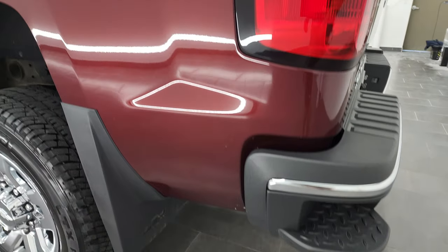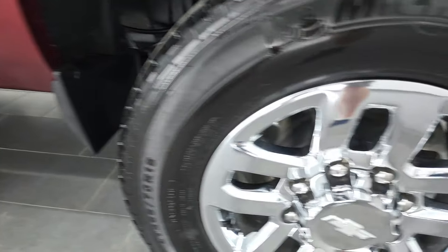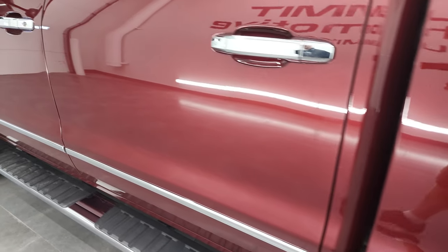Coming down the driver's side — just as clean as that passenger side. No major dents or dings on the box. And for full disclosure, this back rim is in great shape as well. Down the rest of the side of the truck, the doors look really good.